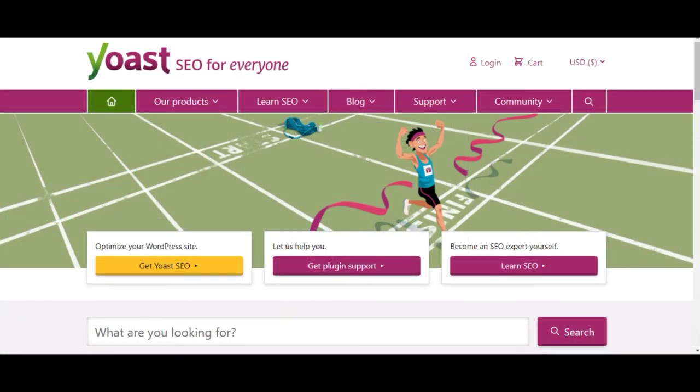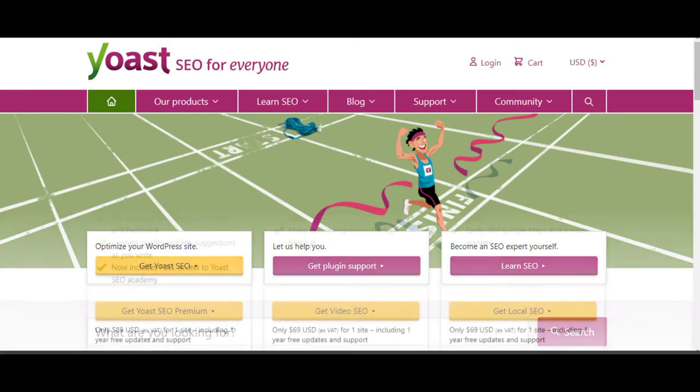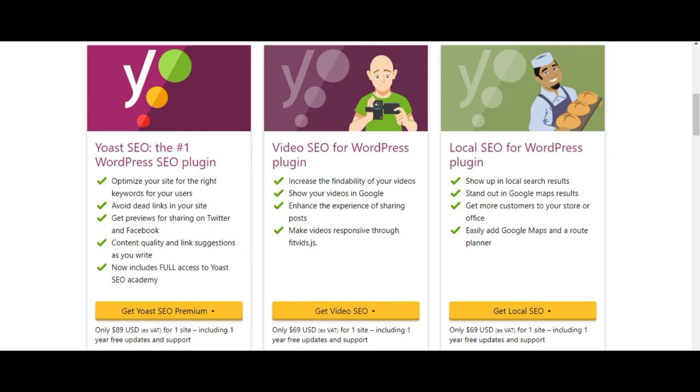Yoast SEO is one of the most popular plugins for WordPress, making it easy to optimize your pages and posts to rank higher on search engines. With Yoast SEO, you'll get templates for titles and meta descriptions. It offers a comprehensive solution to strengthen your on-page SEO. Yoast SEO analyzes your content for both readability and keywords, so you can balance high-quality content with SEO. It has a free version so you can start with that.